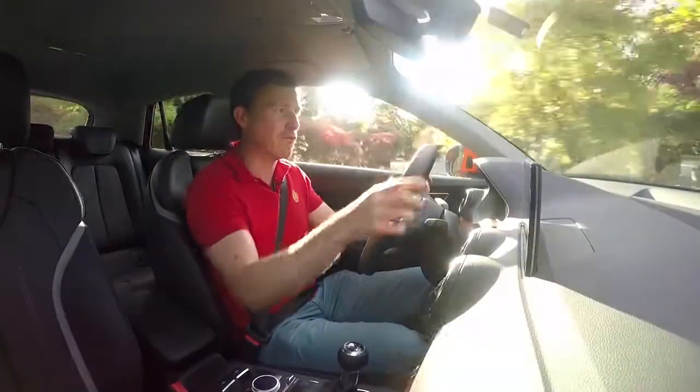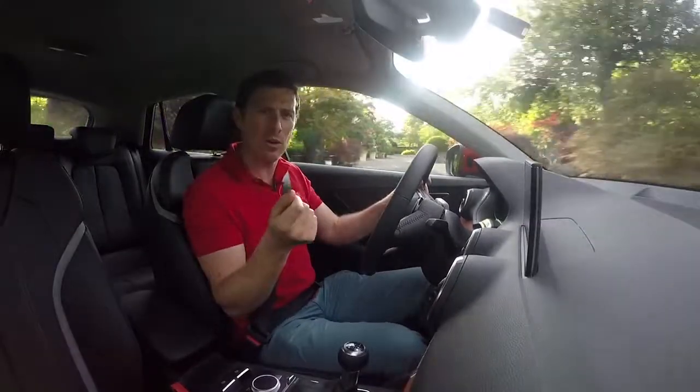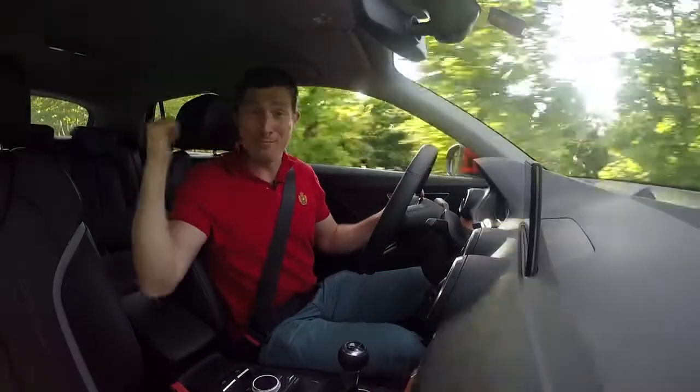That makes this car dead easy to drive in town, as does the raised ride height, which gives you a good view forward. However, the side windows are quite small, so all-round visibility isn't quite as good as you'd imagine with this kind of car, and that thick rear pillar creates a massive blind spot. It's very annoying.